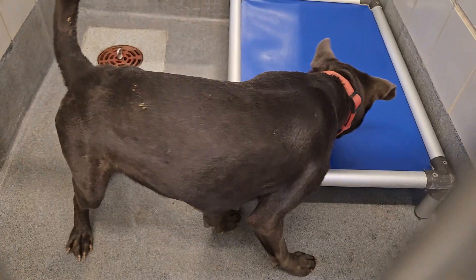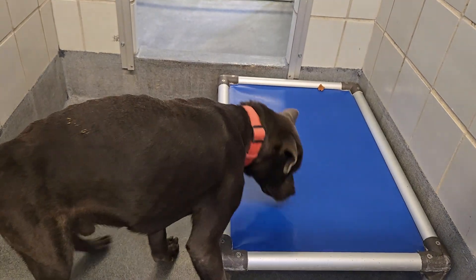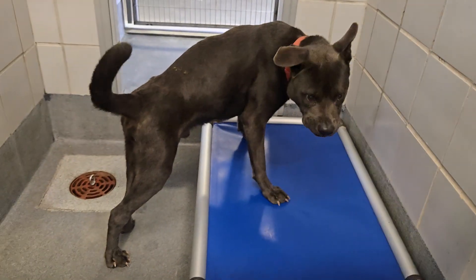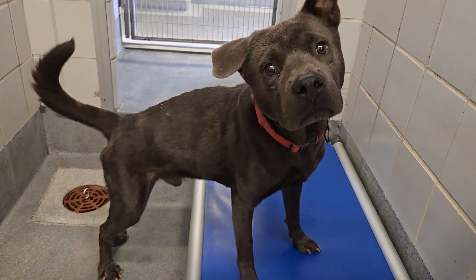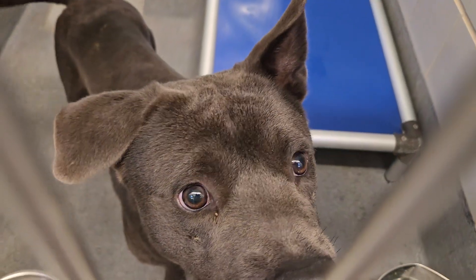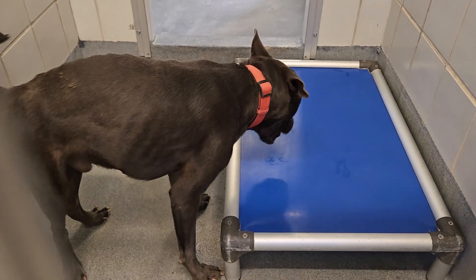Uh-oh, that one fell under the bed, Munchkin. There, this one on the bed. Did you find it? It's there, I promise. Cute Stomp is located at Animal Care Services in San Antonio, Texas. It's under there. You can find it. I bet you can find it if you work for it. There you go, boobies.